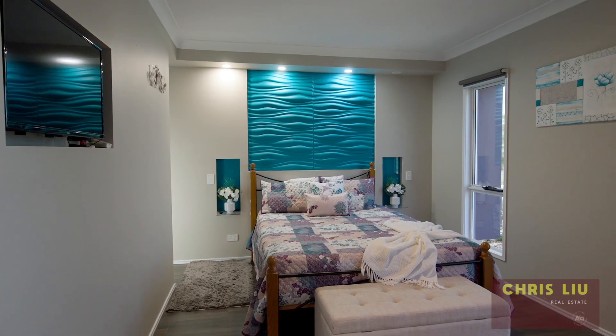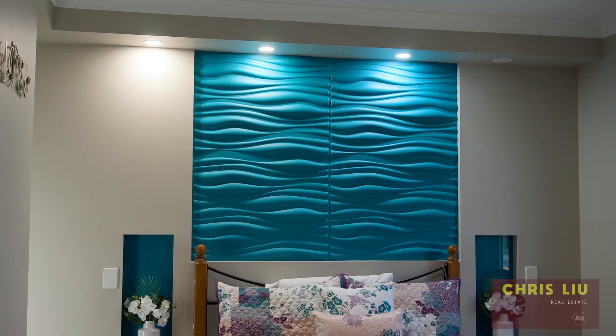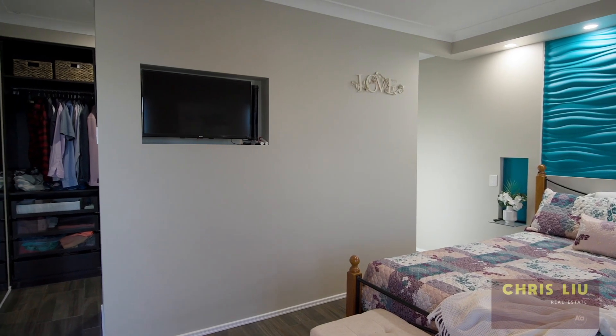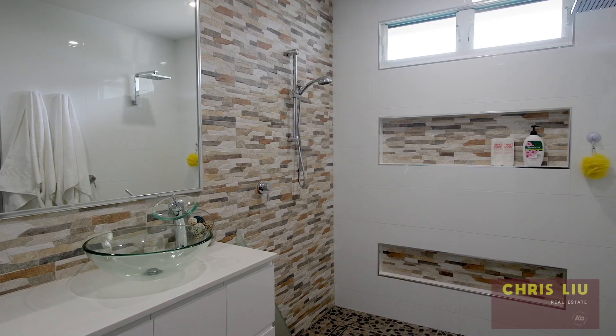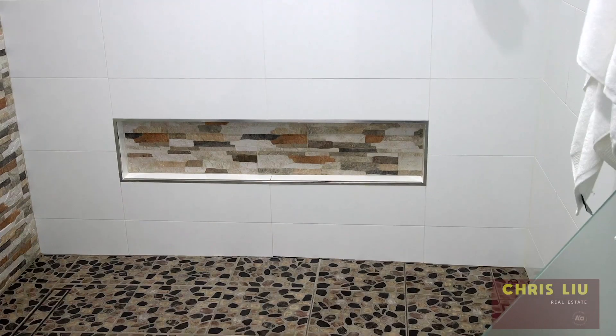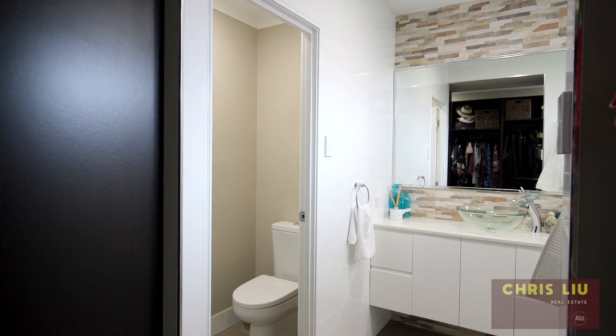The master bedroom has plenty of space with accent lighting, a built-in TV, and a massive walk-in wardrobe leading into your private ensuite. And as you can see with the design here, the owners have spared no expense.